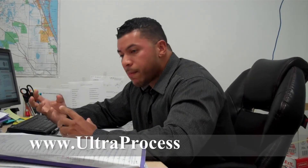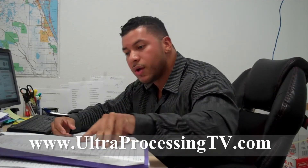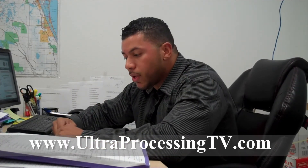Last but not least, agents out there — if you want help processing your short sale, if you're extremely busy right now in the spring season, you've got a lot of buyers and can't service your short sales, I'd be able to help you. We help process short sales for free, 100% — that's what I do all day. Any homeowners out there with questions, please don't hesitate to ask me. I'd love to help you. Have a fantastic day. Take care. Ultra Processing TV. Bye.